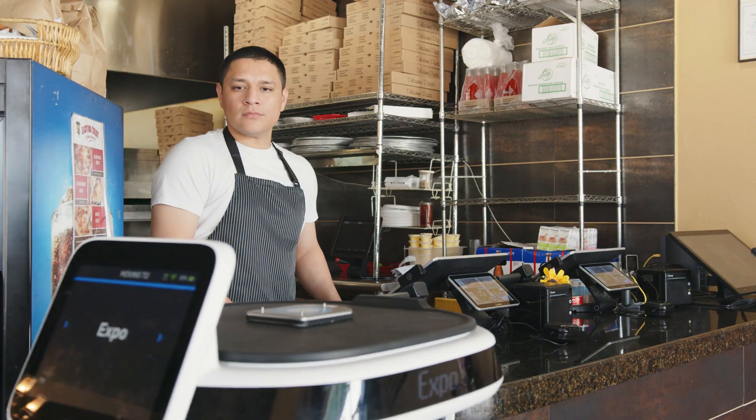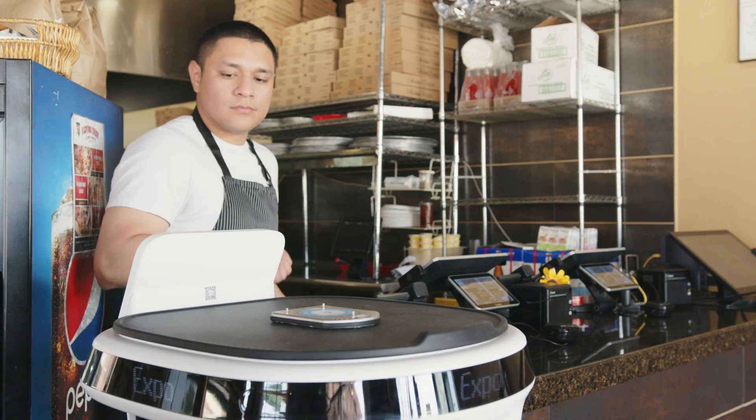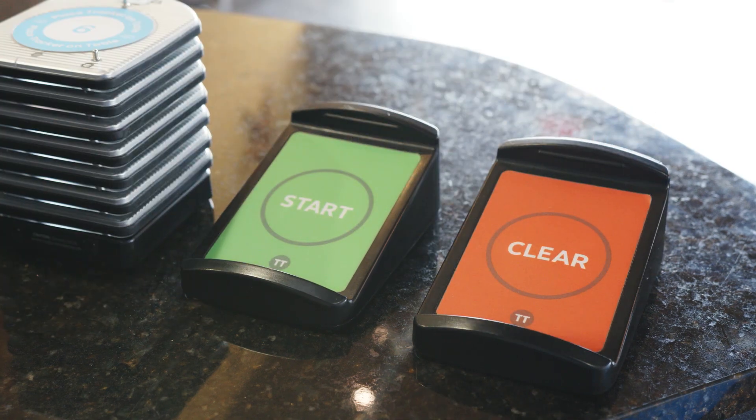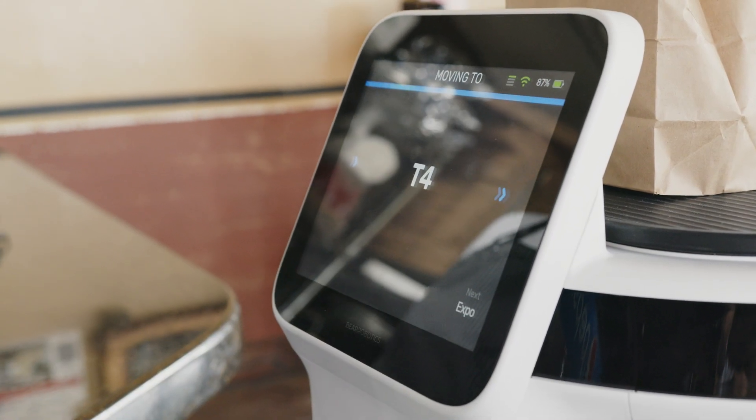After the deliveries are completed, Servi automatically returns to its post to run the next order. The table tracker is cleared, then placed back on the charger. Enhance guest experiences with Servi and table tracker integration.